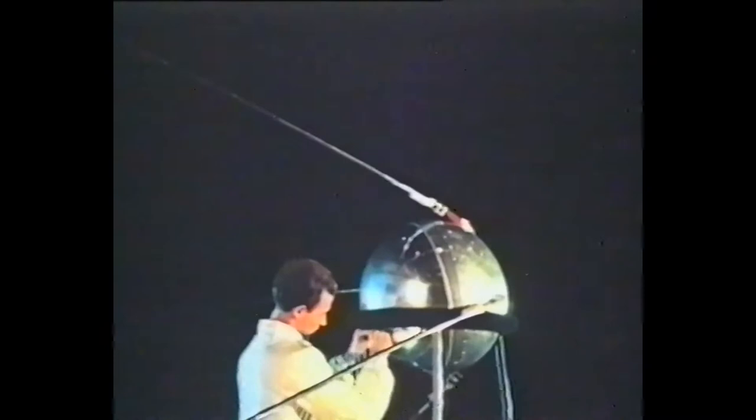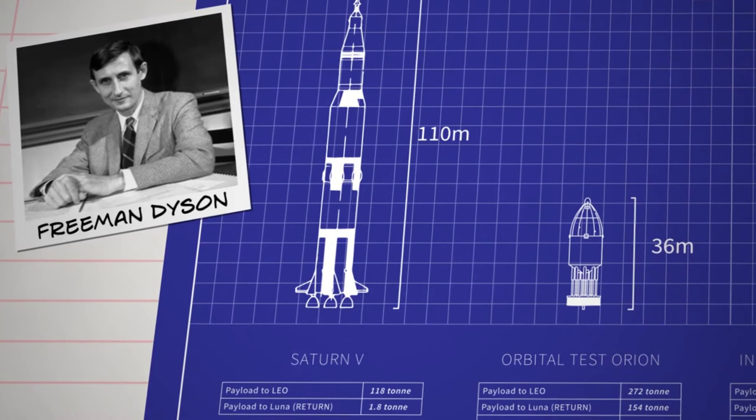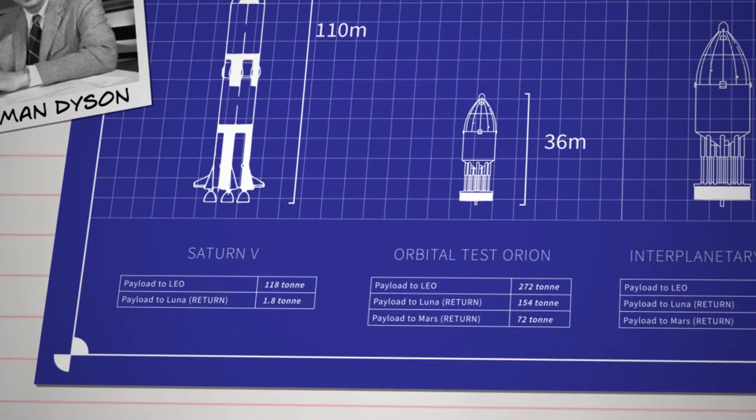As outlandish as the concept seems, the physics behind it is sound. This was demonstrated in many small-scale tests, where models would propel themselves smoothly into the air, riding a rapid succession of shock waves from conventional explosives. Freeman Dyson, a notable theoretical physicist, was persuaded to spend an academic year working on the project. Dyson designed three sizes of vehicle. The smallest proof-of-concept vehicle alone would have been powerful enough to perform a return trip to Mars with a payload of 72 tons.